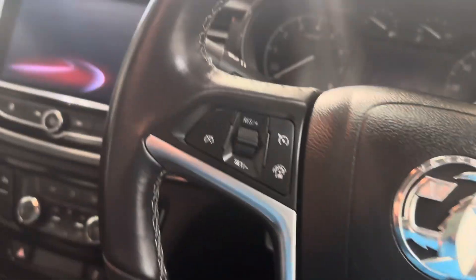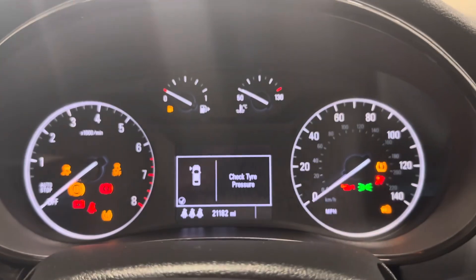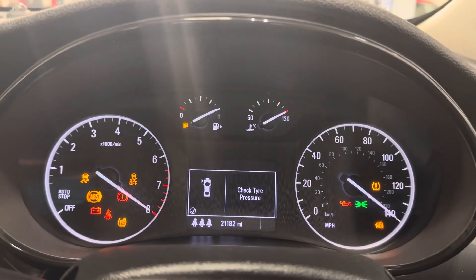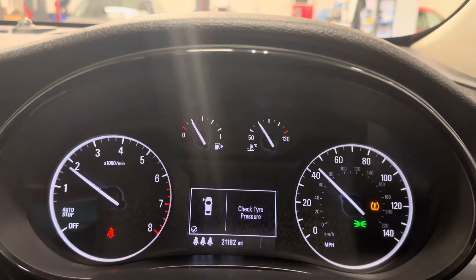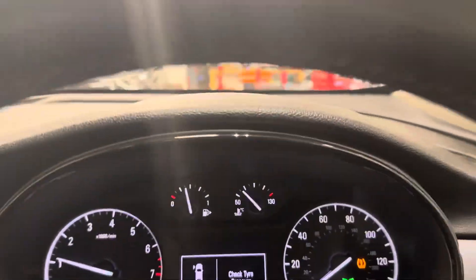It's only done 21,000 miles, which is nice. The check tyre pressure warning is showing — I think it's about 1 PSI out. That's fine, we'll sort that out for you.